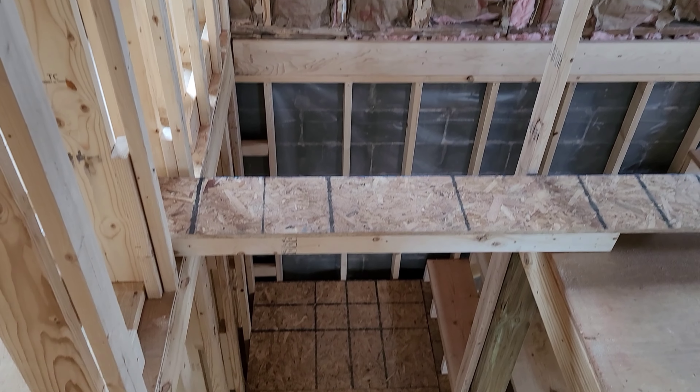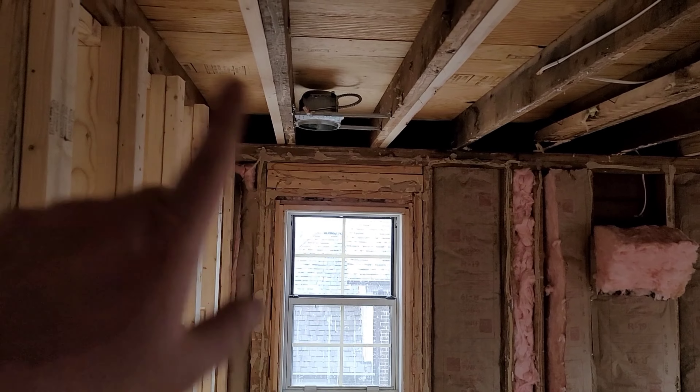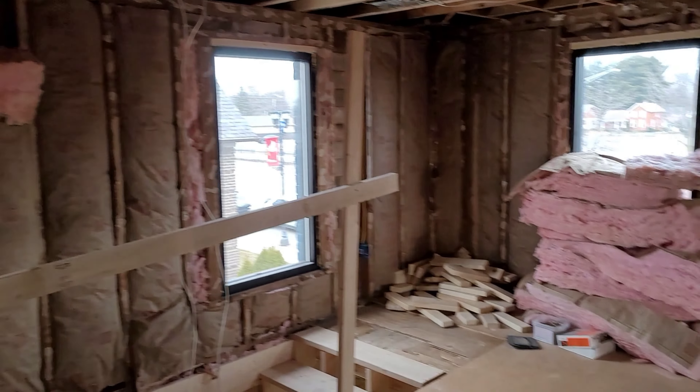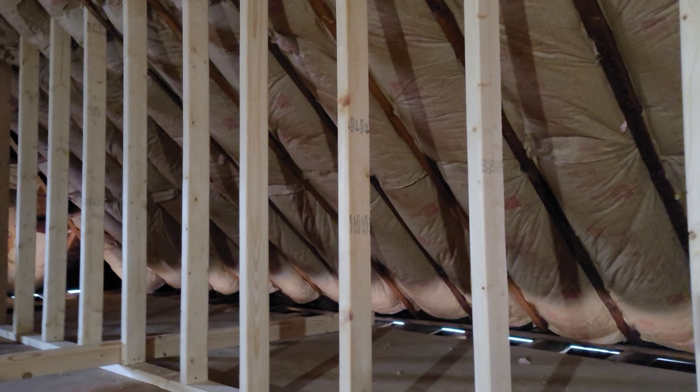That glass block window is going there since it's not gonna be openable — operable. Anyway guys, second floor is pretty much done. I gotta do a little bit more cleaning up and then we're gonna finish the third floor. I think I showed you guys that already, but I've been here so long I can't really keep track.